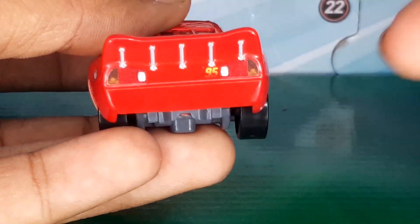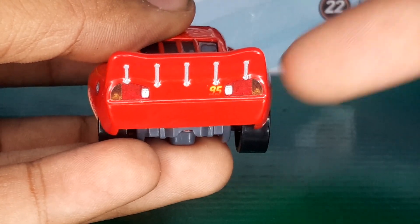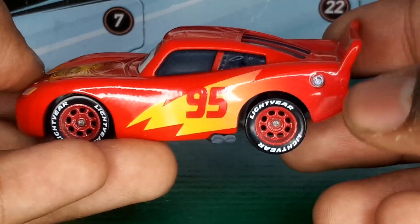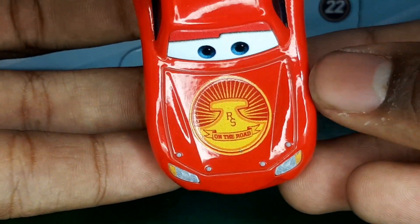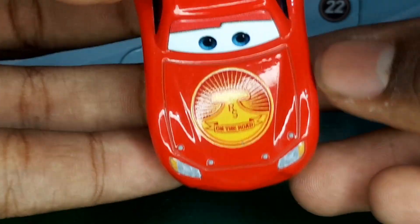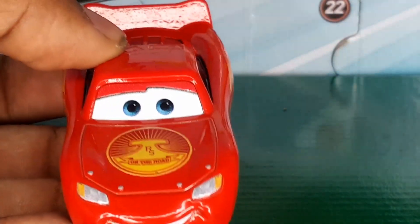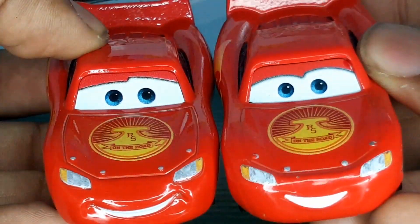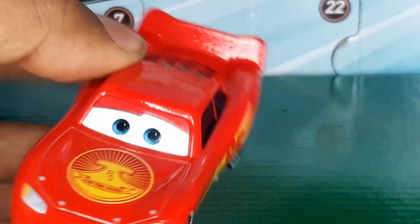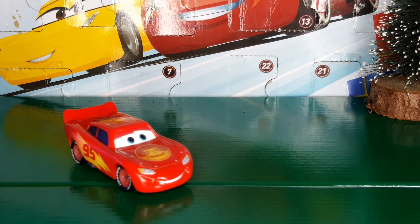On the back there are his taillights with a little 95 near the right taillight, and spoiler holders — same thing on the other side but flipped, with the addition of the gas cap. On the hood there's the Radiator Springs logo with the sun shining in the background and a banner that says 'On the Road.' He has a different eye expression from the regular road trip Lightning McQueen, nothing on the roof, and nothing on the spoiler.